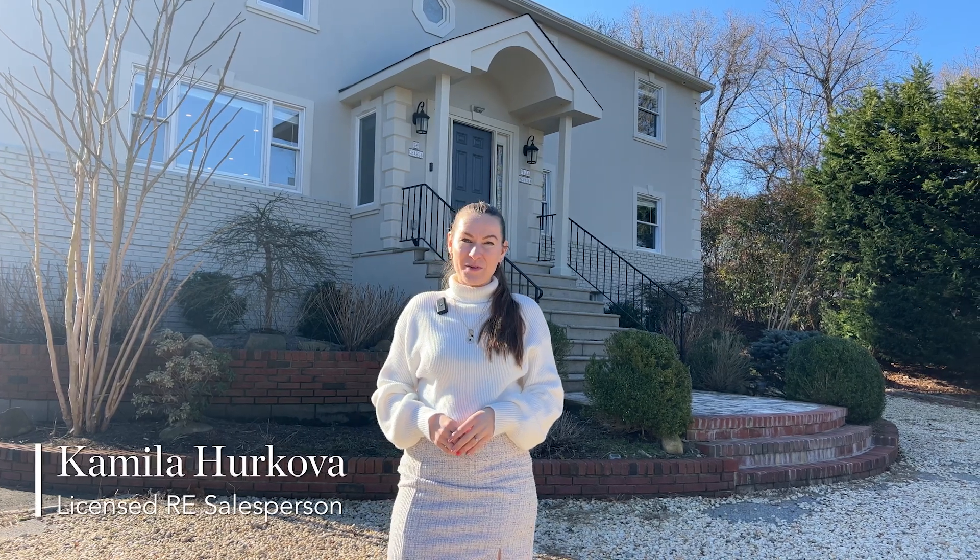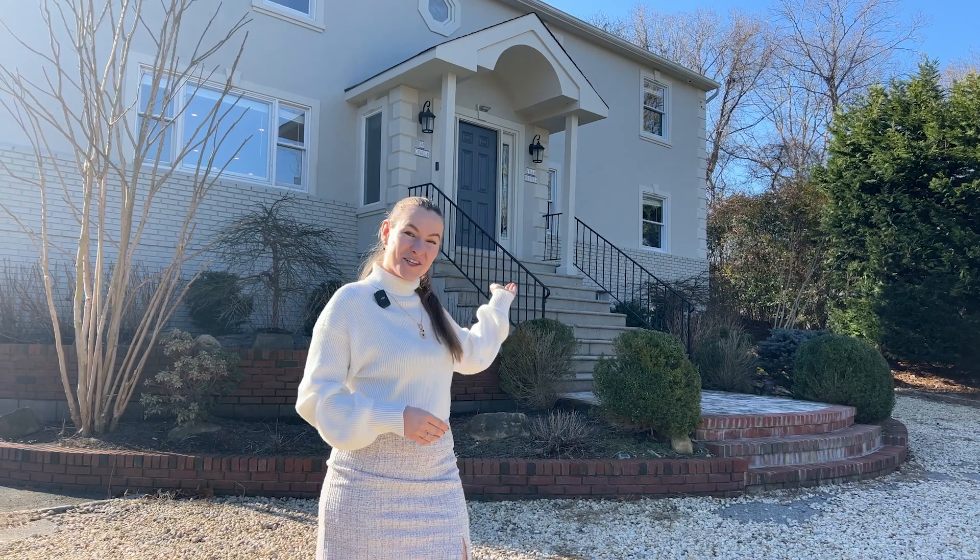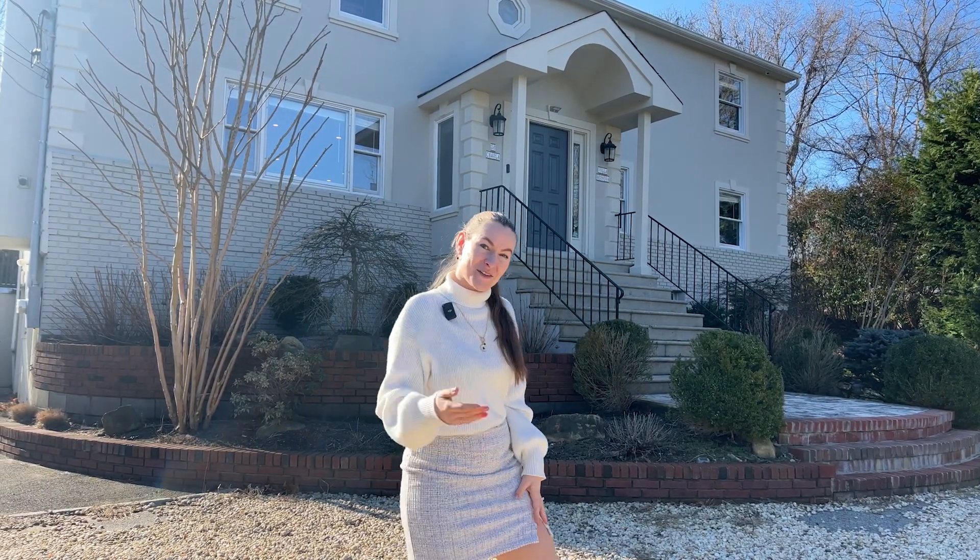Hello everybody! This is Kamila Hurkova at the Corcoran Group and today I would like to show you this charming property in Southampton, 36 Charlotte Drive. Let's go see it together!